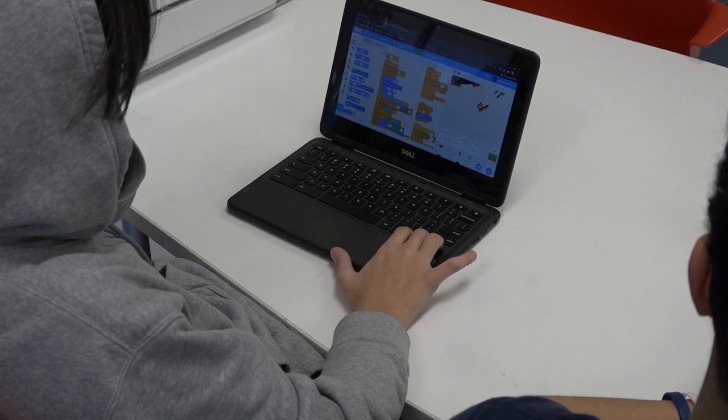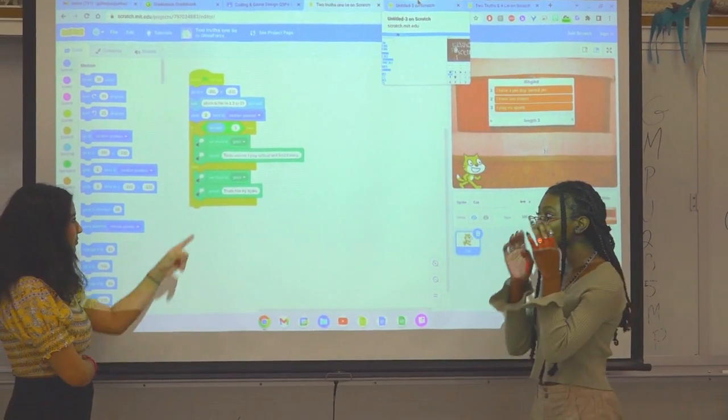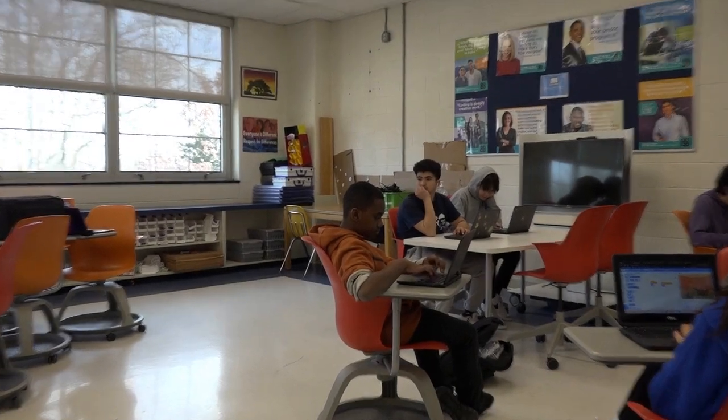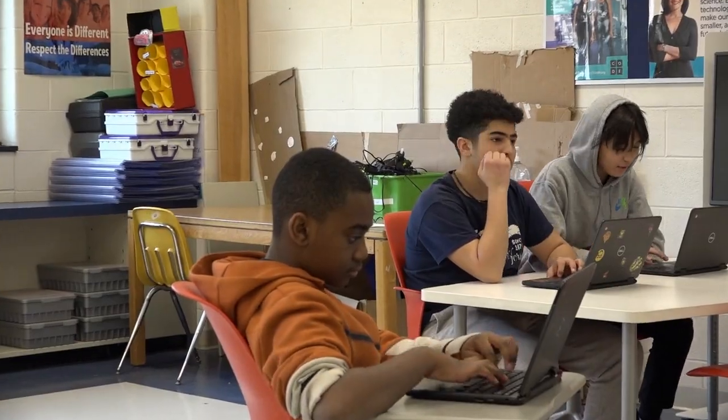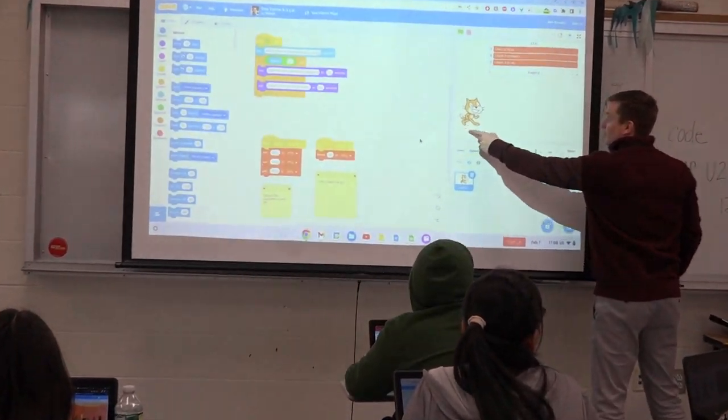Do you ever wonder how software engineers learn such complex things? Do you want to find out what they do and how they affect the world? Well, Coding and Game Design might be the way to go. You can learn how to program games and see how logic plays a big part in developing apps and games. Hope to see you here next year.